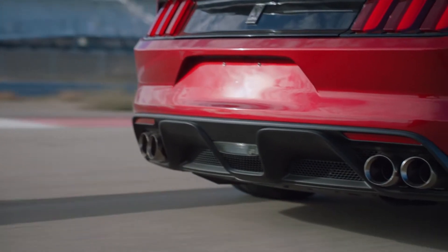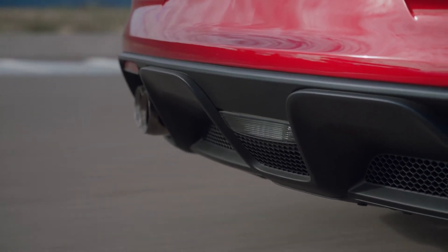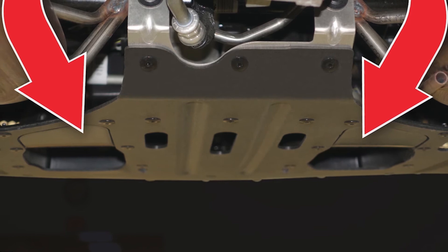The rear diffuser manages airflow out the back of the GT350, and in the process balances downforce with the front of the car. The diffuser also carries a duct that delivers air to the rear diff's oil cooler.